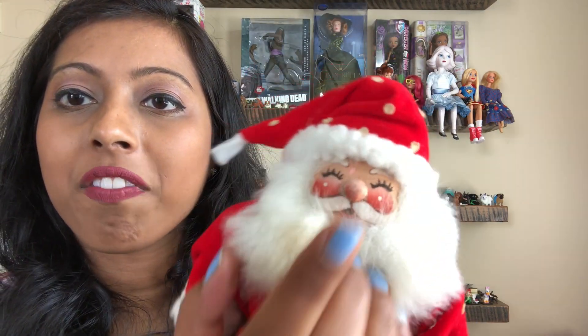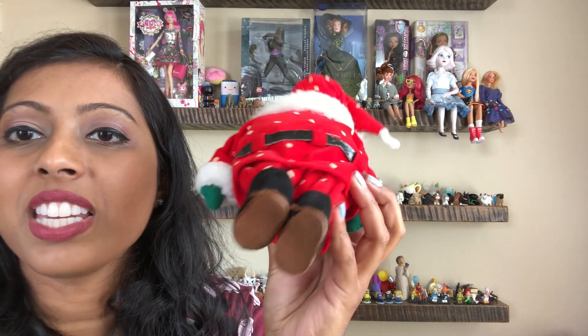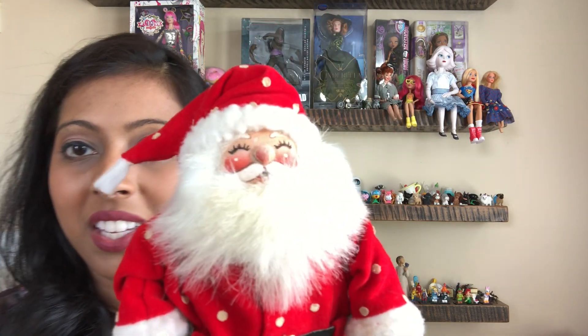I found this cute little Santa — he has a polka dot outfit and boots. I tried to look for a marking and couldn't find one. He kind of reminded me of the Annalee style at first, but he's not — I've seen those Santas. If you guys have any idea what brand he is, please let me know.